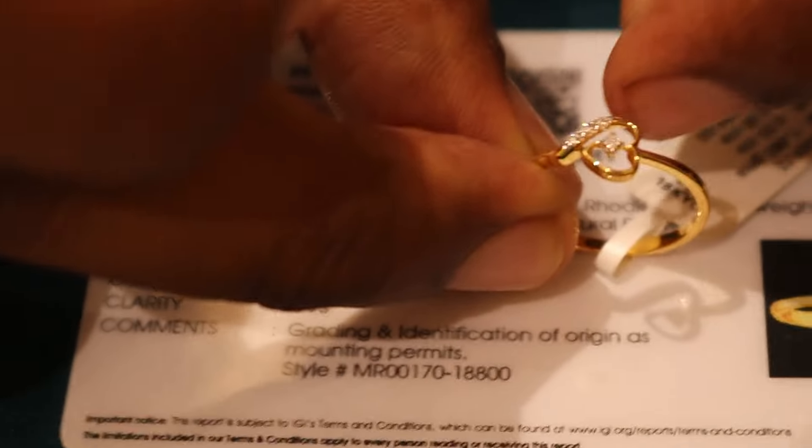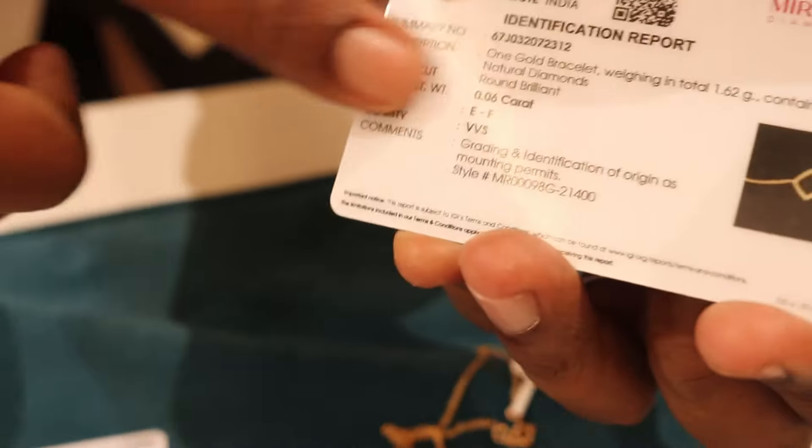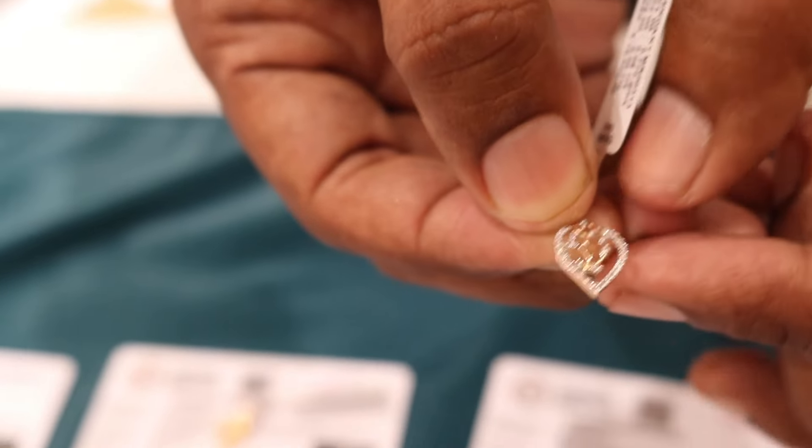Now we are going to reflect on it and finish it with a single heart and put a super diamond fix on it. We have a 24th year of age. Without a certificate, we will have to match the ring. We will put a full finishing on it and cover it with the leaves.